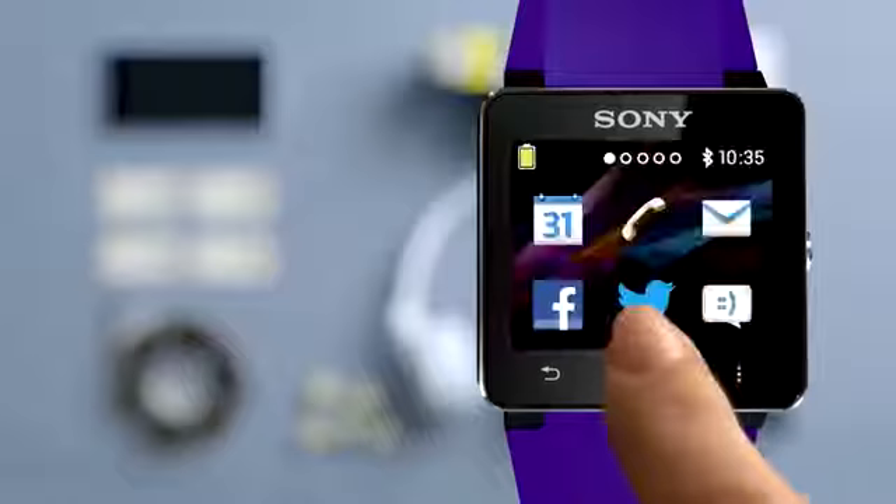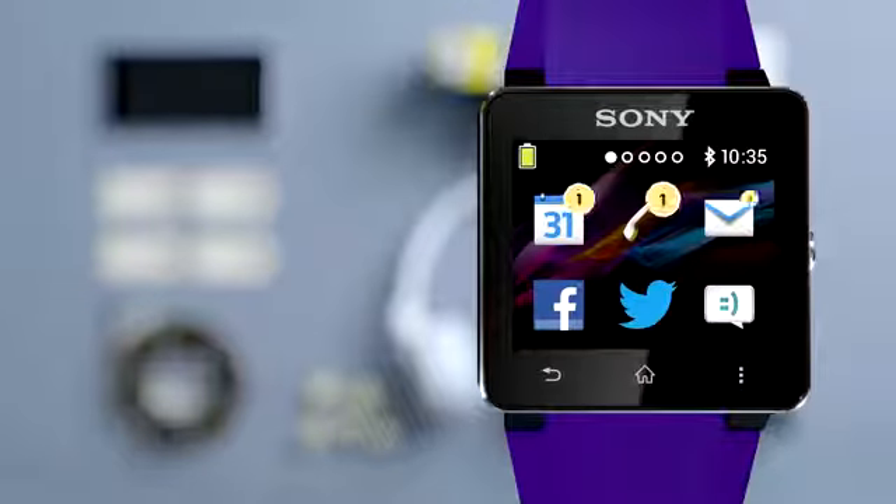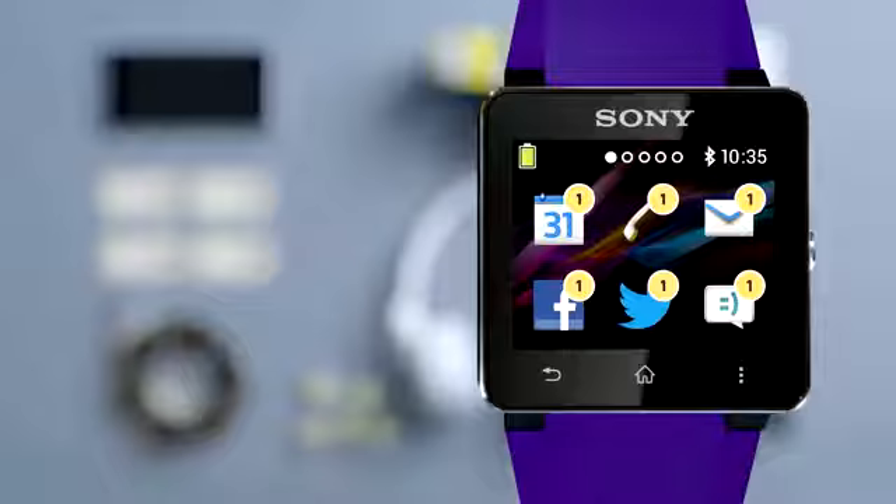SmartWatch 2 from Sony. Make sure you miss nothing. The most important things in life, on your wrist.